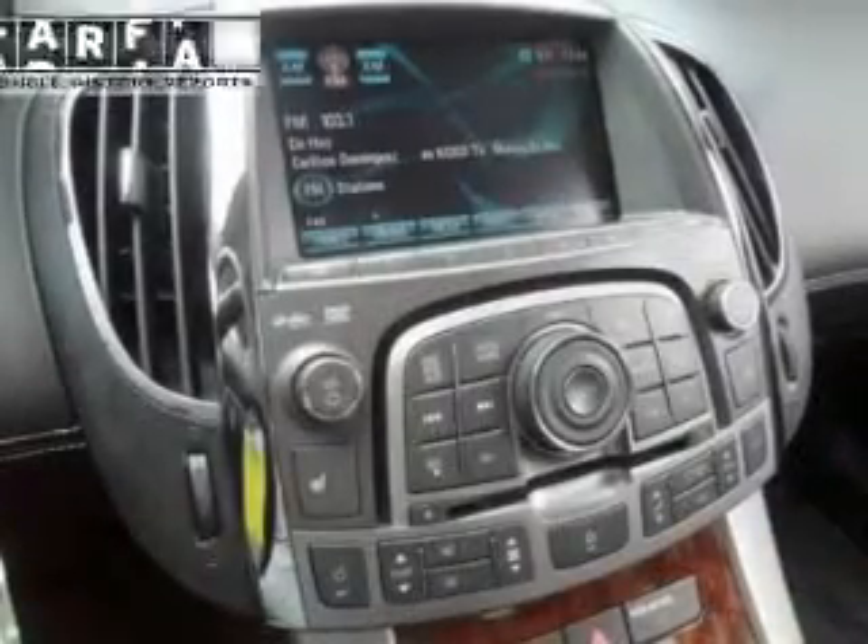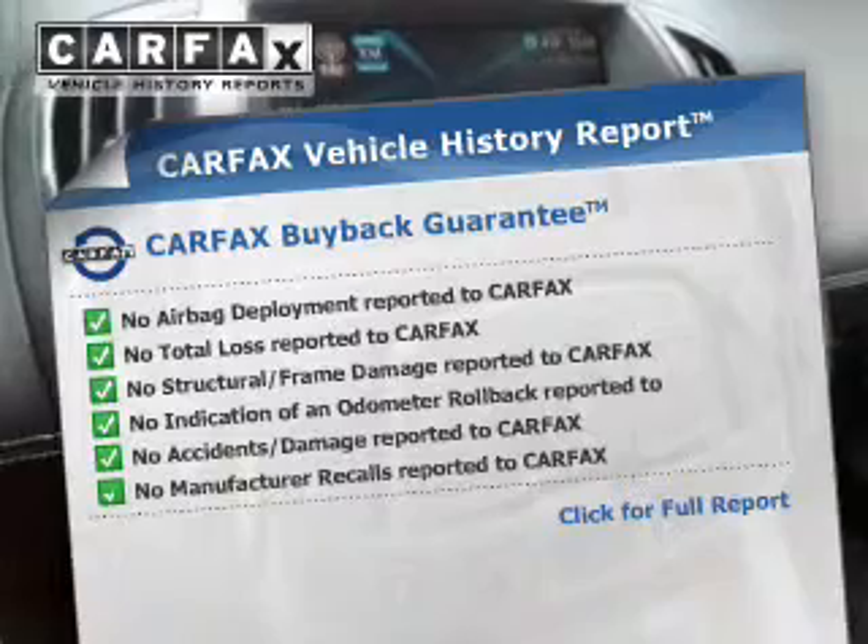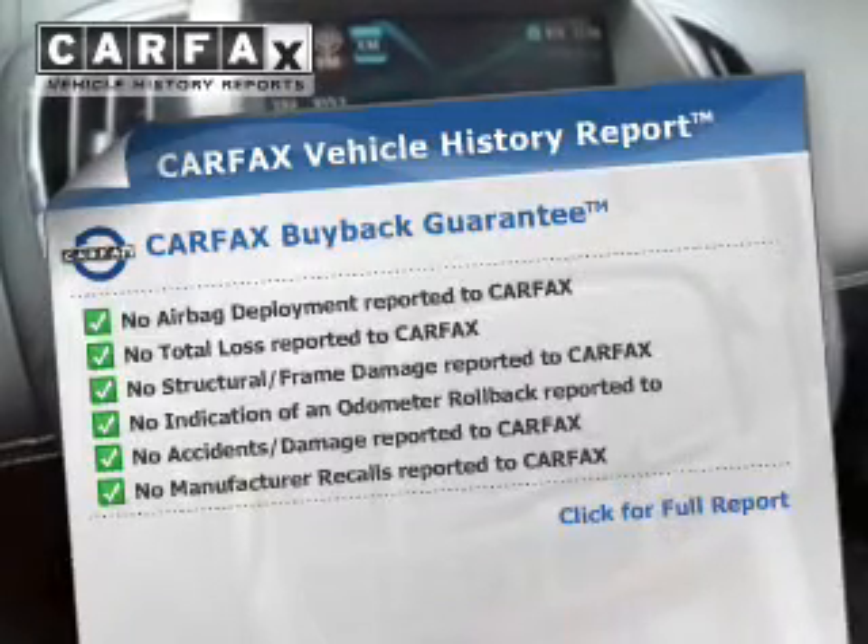Brake safely with the anti-lock braking system. Heated seats make cold-weather driving more endurable. Rest easy knowing this vehicle comes with a Carfax Vehicle History Report from Carfax, the most trusted provider of vehicle information.